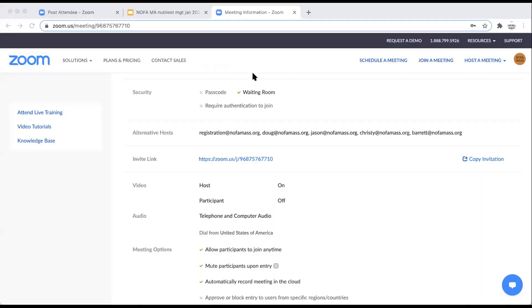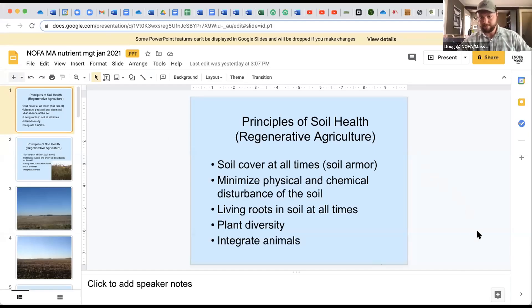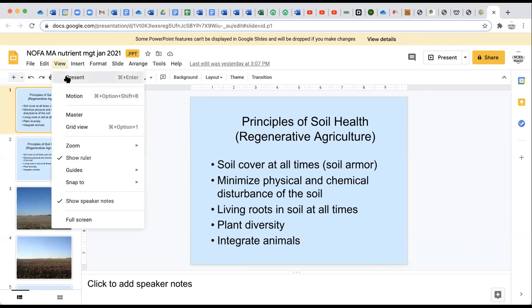Thank you, Heather. That was a great overview of nutrient management. I saw a question about testing soils yourselves — the soil test sheet Heather had was only $15 a sample for the basic soil test. I don't think you can do it for that price yourself. What I'd like to do is look at soils from the organic matter perspective, from the perspective of soil health and regenerative agriculture.